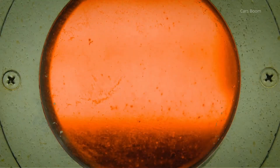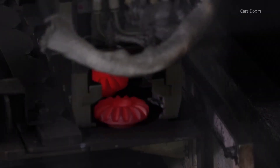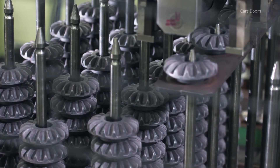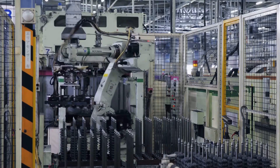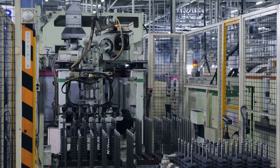Heat Treatment. Heat treatment is a vital stage where forged and pressed components undergo controlled heating and cooling to enhance their hardness and wear resistance. This step is crucial for CVT components that face constant friction and temperature variations.